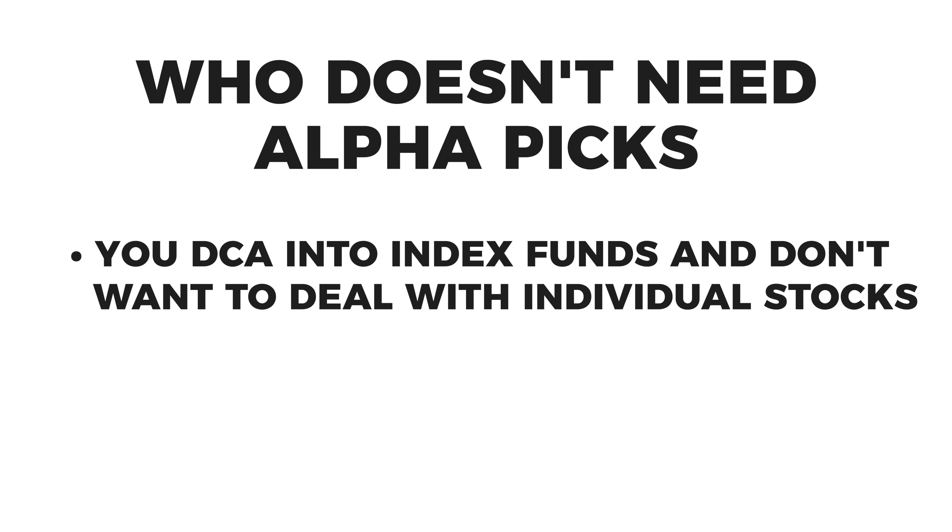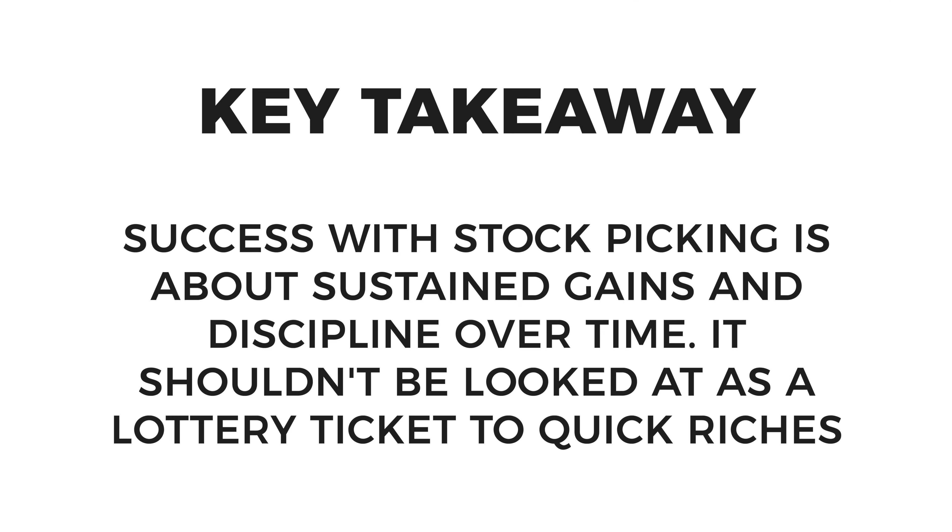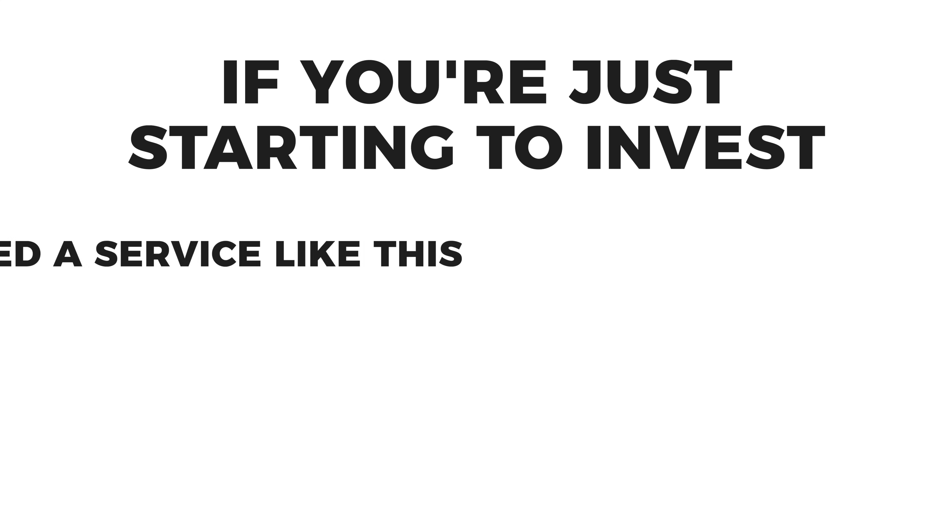Let's talk about who the service is best for — starting with who it doesn't make sense for. If you're just dollar-cost averaging into index funds and have no interest in picking individual stocks, this service isn't for you. Also, if you're just starting out and haven't built a foundation in your retirement accounts, I would not recommend a stock research or stock picking service. This has nothing to do with Seeking Alpha — it's about where you're personally at in your investing journey. Picking stocks shouldn't be looked at as a lottery ticket to go from broke to rich overnight, because that tends to lead to very risky and poor decisions.